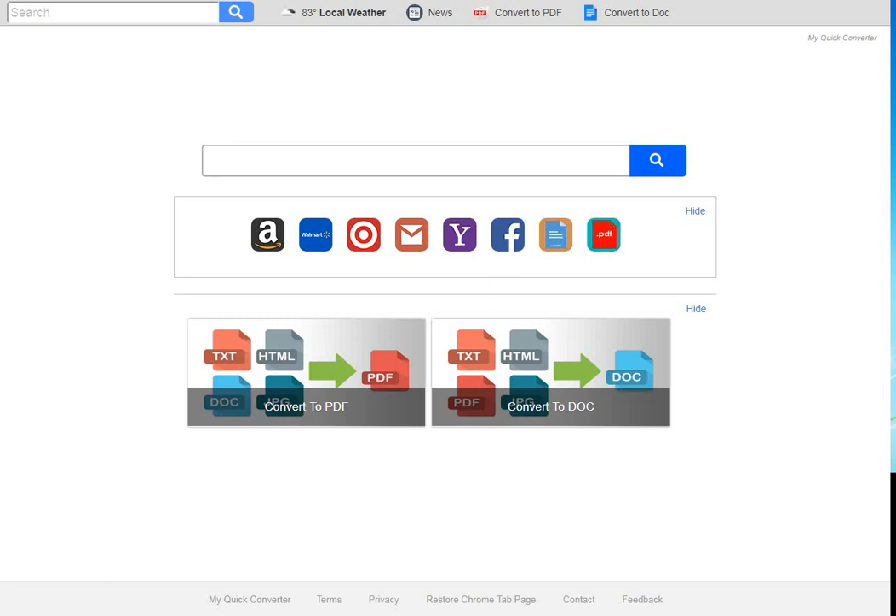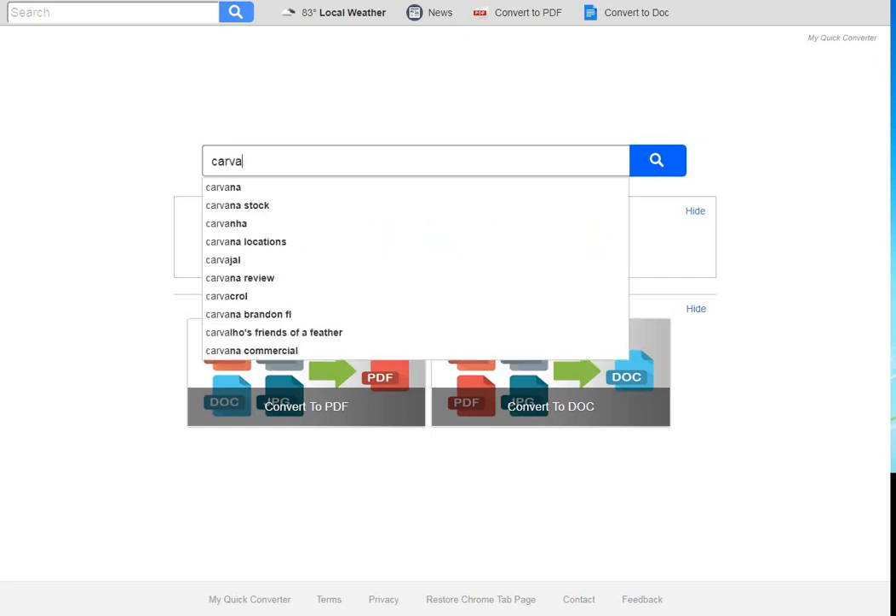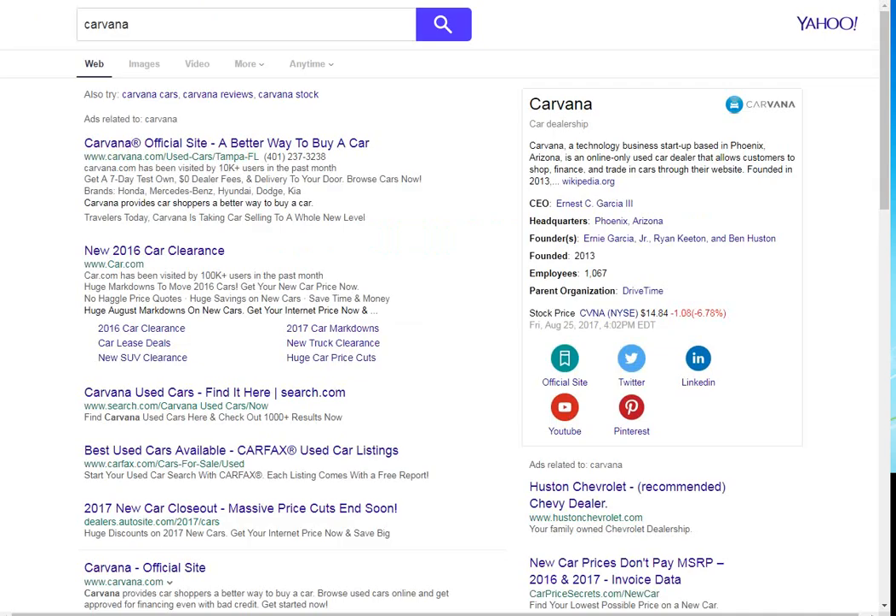All right, let's use Carvana. Let's put in RVANA into Google and see what we get. All right, Carvana official site — that should be it. And we see it's www.carvana.com.